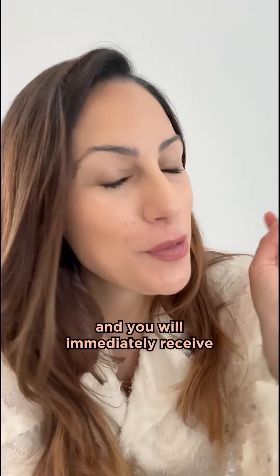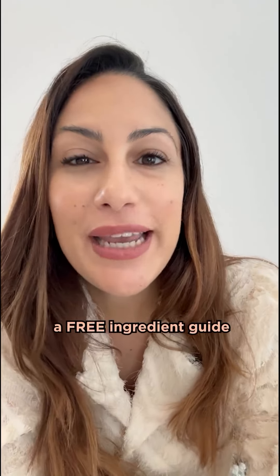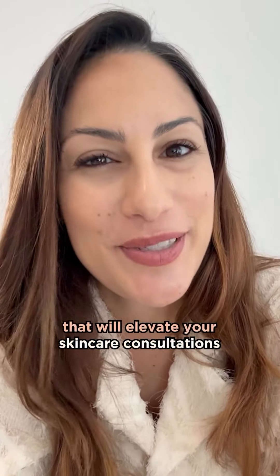Comment the word 'guide' below, and you will immediately receive a free ingredient guide that will elevate your skincare consultations.